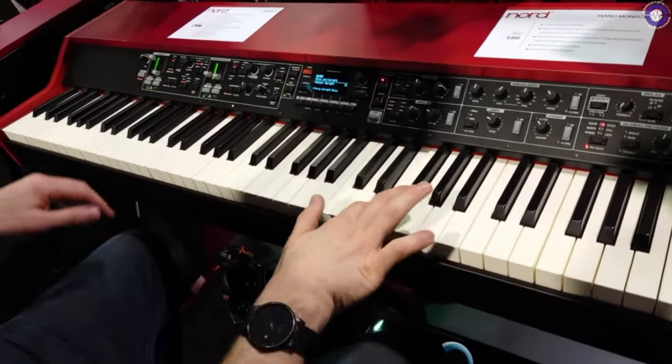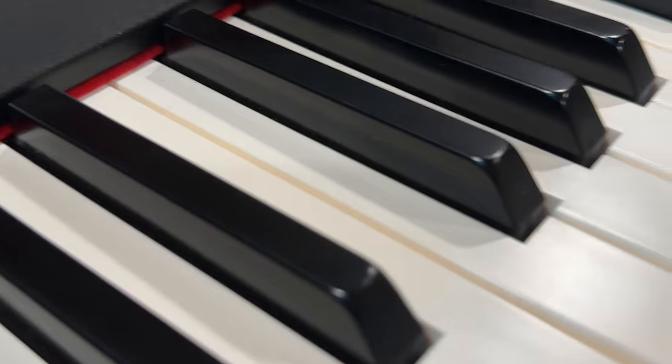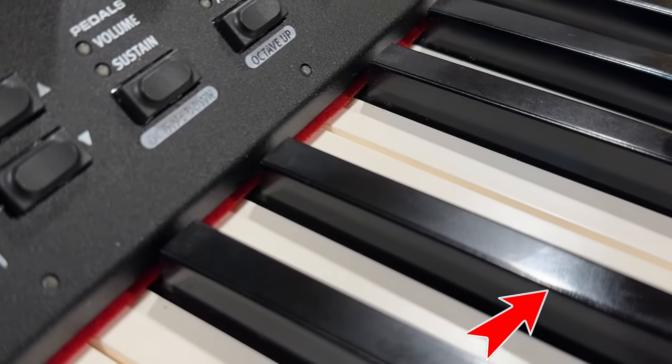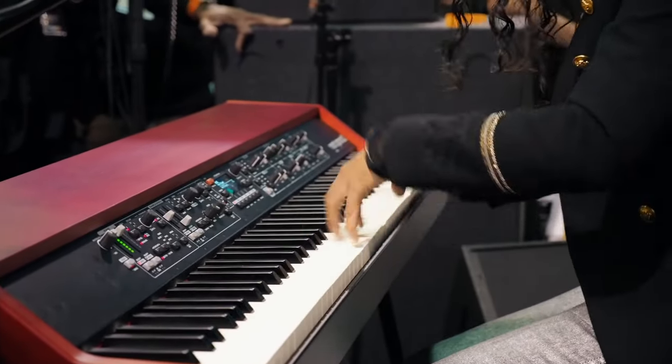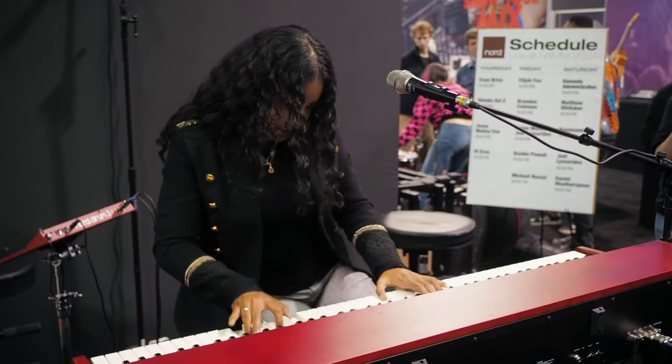If I were going to fix anything, it would be to improve the longevity of the satin finish on the keys. I love the feel of the original finish, but it wears down over time from repeated playing and the keys get glossy and lose that nice satin look and feel. Perhaps a slight improvement on escapement would also be nice. I do have a Nord Grand and it is a fantastic instrument.